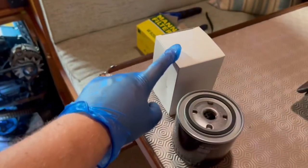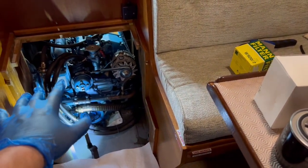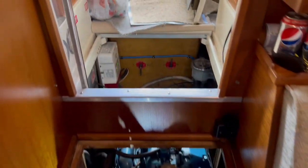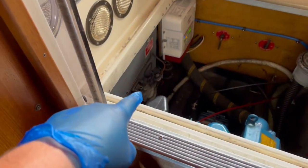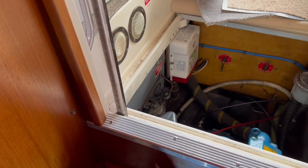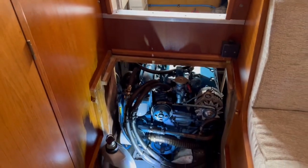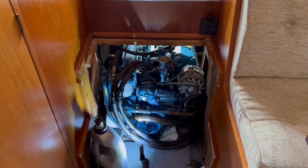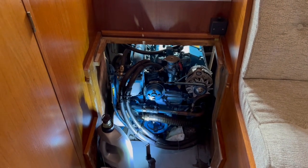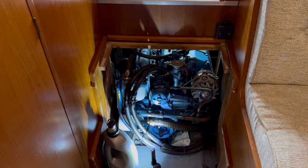I'm not going to change this — this is the filter for the fuel. It's more of a water separator slash filter. The other part of the fuel filtering is done down there, but that was all done about three months ago, so I know that's all good. Today is just simply an oil change, because the engine hours warrant one. I do one either by engine hours or once a year, whichever builds up first.